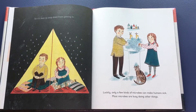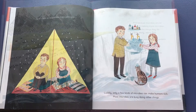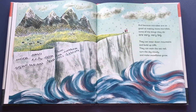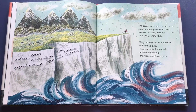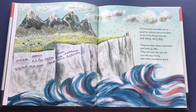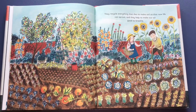So it's best to stop them from getting in. Luckily, only a few kinds of microbes can make humans sick. Most microbes are busy doing other things, and because microbes are so good at making more microbes, some of the things they do are very, very big. They can wear down mountains and build up cliffs, they can stain the Red Sea, turn the sky cloudy, and make snowflakes grow.